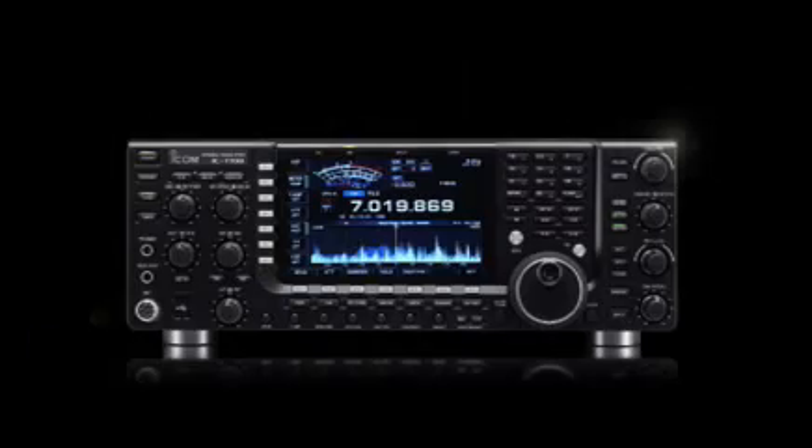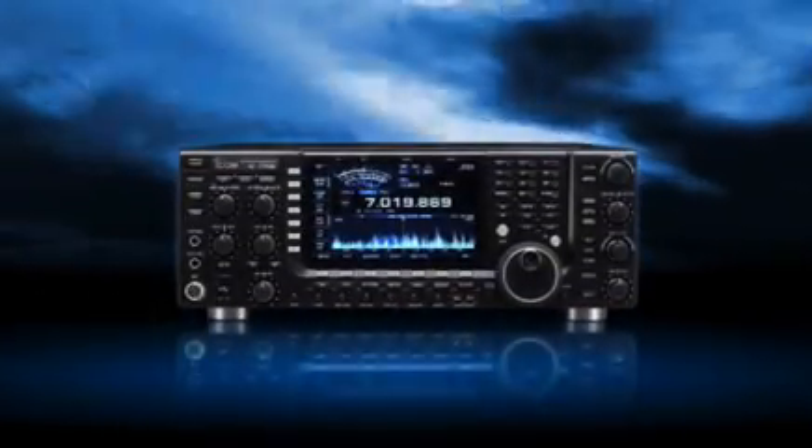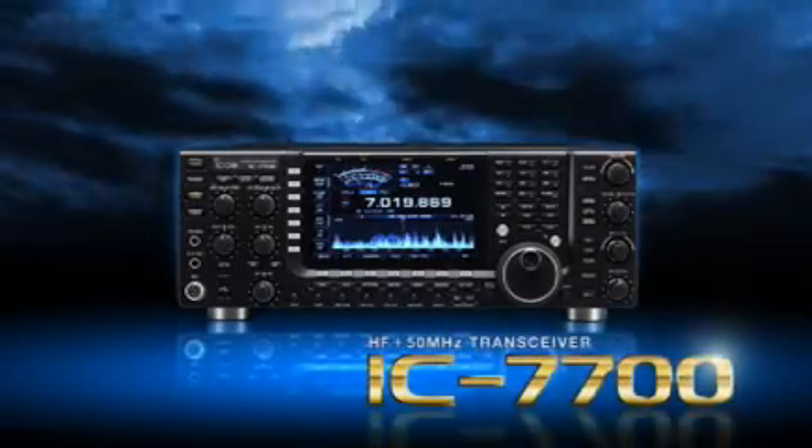To those amateur users who share this concept and value, ICOM proudly unveils the long-awaited HF transceiver with unparalleled receiver performance — the IC-7700. The radio for those who appreciate only the best.